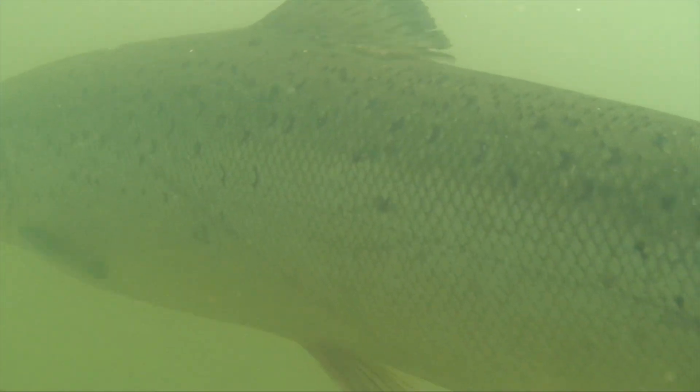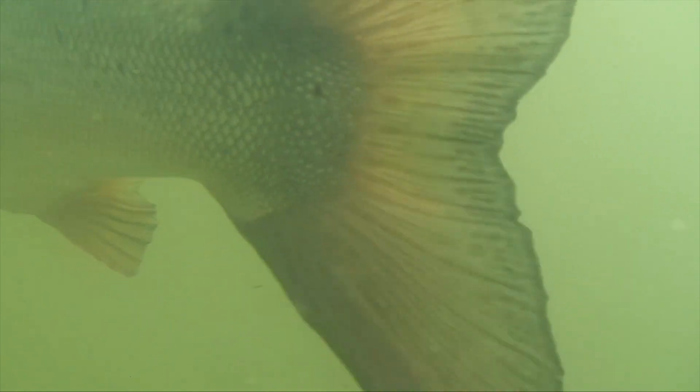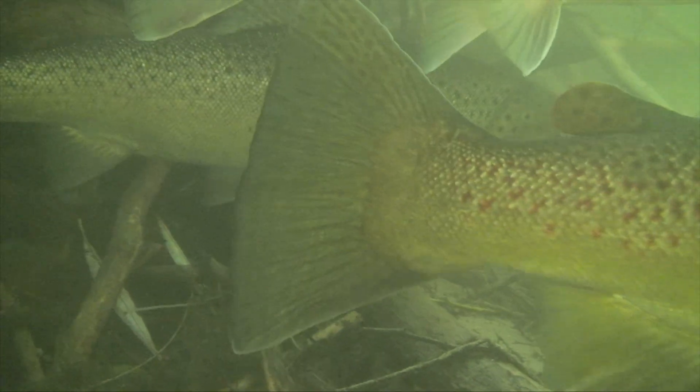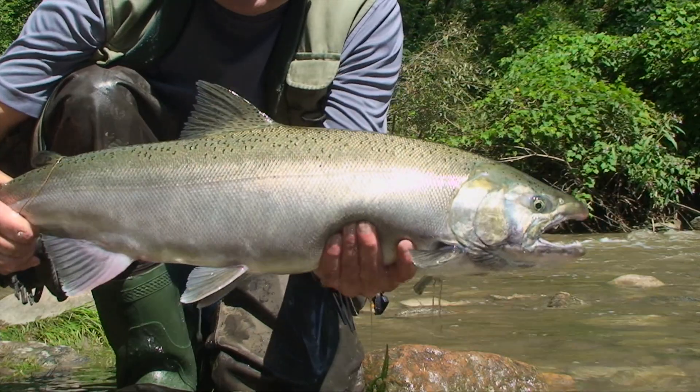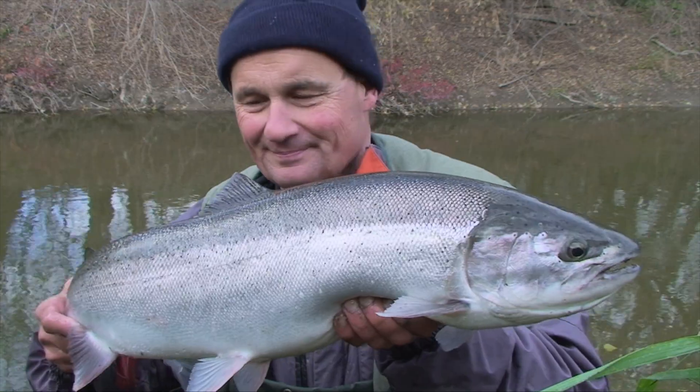Atlantic salmon and brown trout cause the most confusion. Atlantics have irregularly shaped, X-like spots and wide tails with a pronounced indentation or fork. Browns have squared-off tails with no forking and much rounder spots.